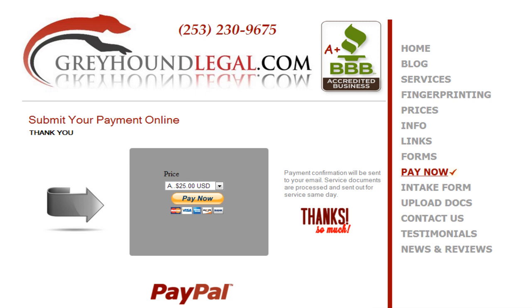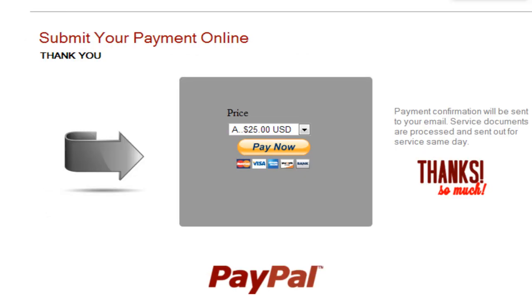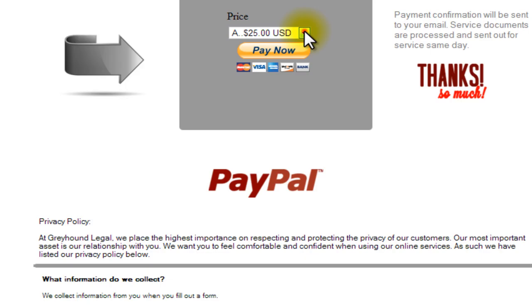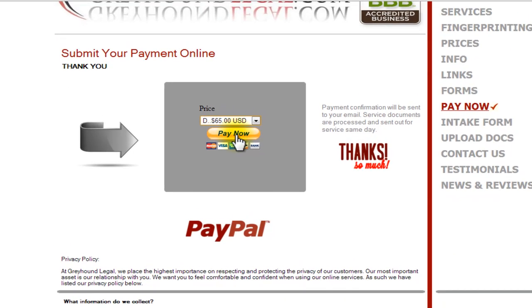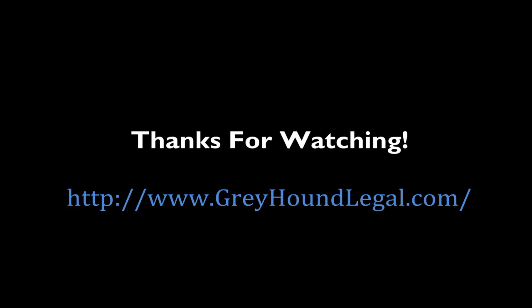You can now submit your payment and initiate a submission process by clicking on pay now. For this example, we're going to choose a $65 submission process. Good luck and thanks for watching.